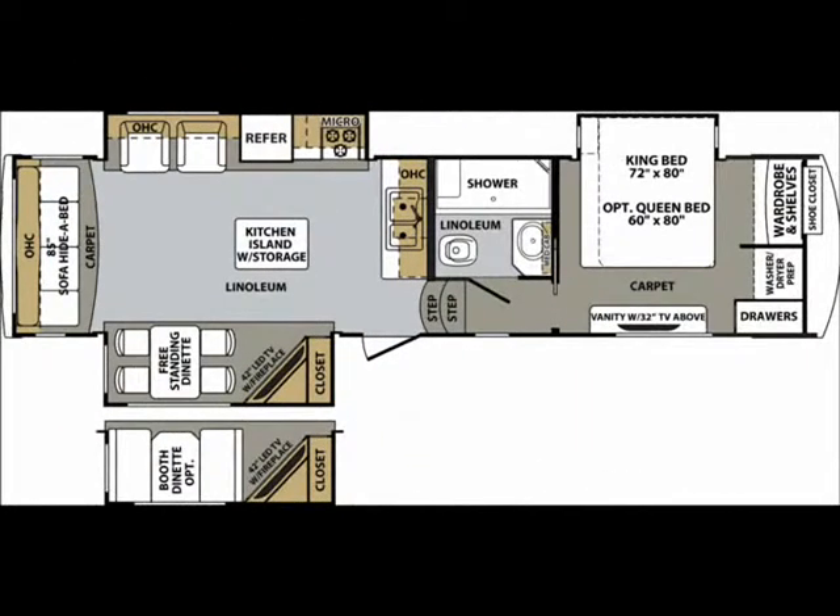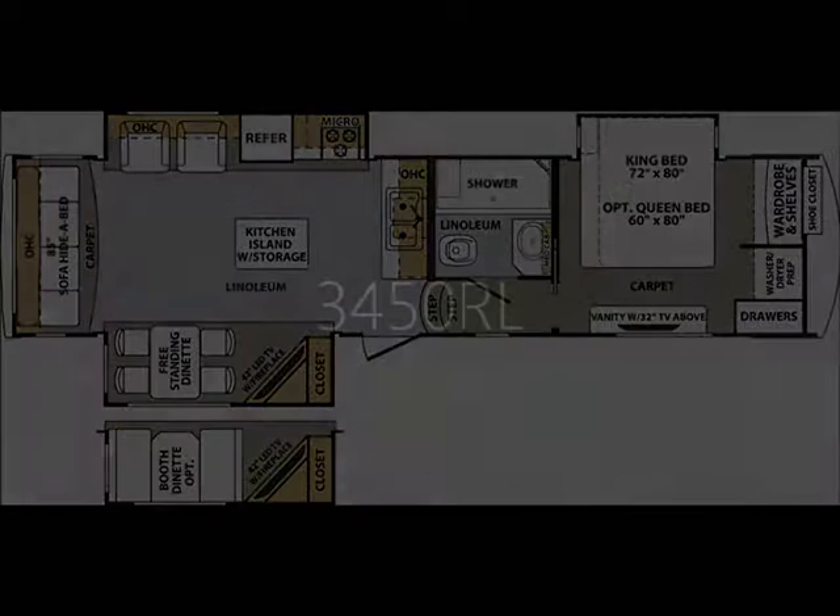Hi everyone. This year, Forest River RV has introduced seven models of the very popular Cardinal fifth wheel. In this video, you'll get a look at all seven Cardinal fifth wheel floor plans. In order to provide you with adequate time to take a look, each floor plan runs for 10 seconds.